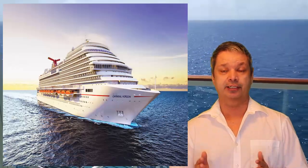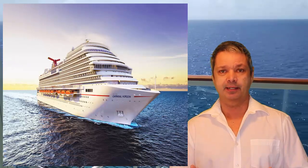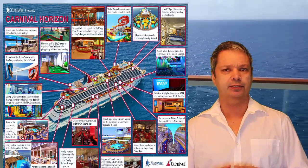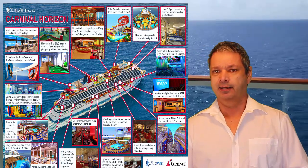Carnival Horizon, the newest Vista-class ship, is gonna be the largest ship Carnival is sailing and it's gonna make its home in the Port of Miami. It's gonna be sailing mostly Caribbean — Eastern, Western, and Southern Caribbean cruises — mostly six and eight day cruises. It looks like it's going to be a great ship.